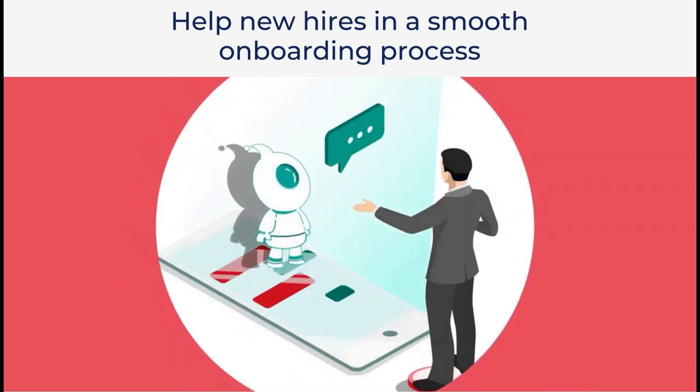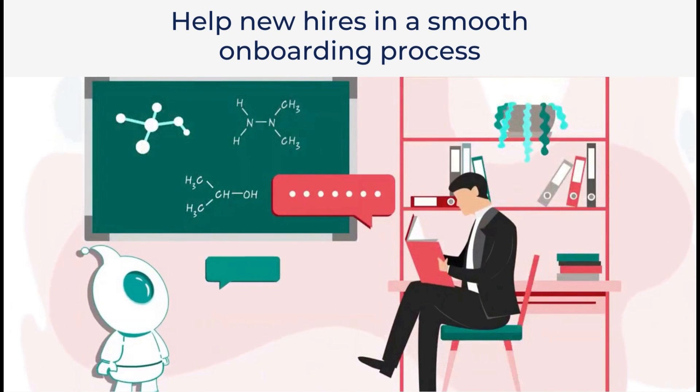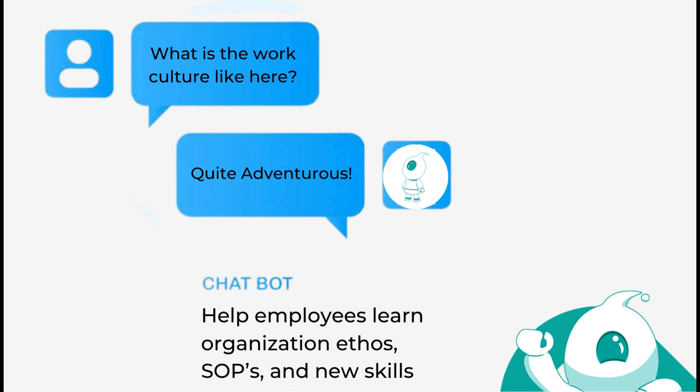Help new hires in a smooth onboarding process. Help employees learn organization ethos, standard operating procedures, and new skills.